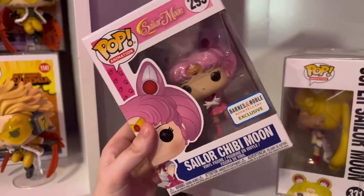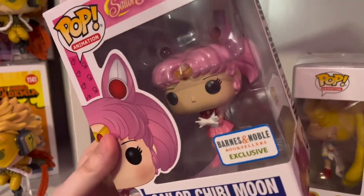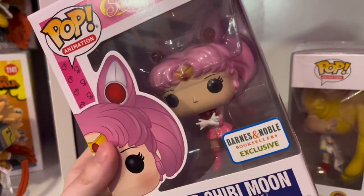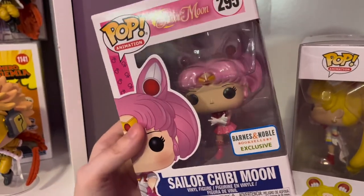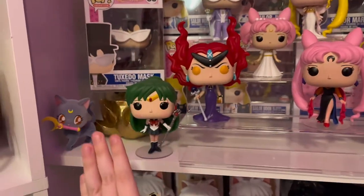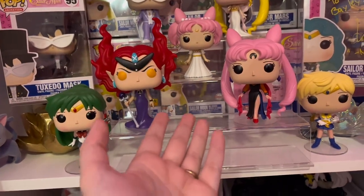Last but certainly not least, we have Sailor Chibi Moon. Fun fact: I got this as a gift and was told that this was a sticker swap — it was probably an SE sticker originally, and somebody switched it. It is the legit pop, I just don't know how I feel about the sticker situation. Oh, and because I know people will ask — my normal bookshelves are from Walmart and all the other shelves you see will be from Amazon.